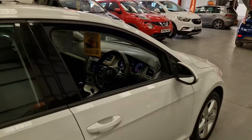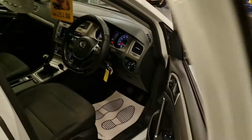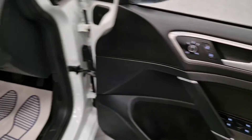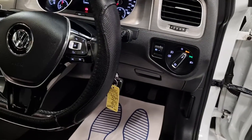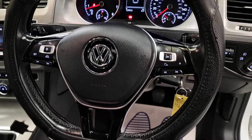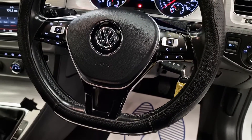Inside, you've got two keys, remote central locking, electric windows, electric mirrors, automatic headlights, built-in Bluetooth, and cruise control.